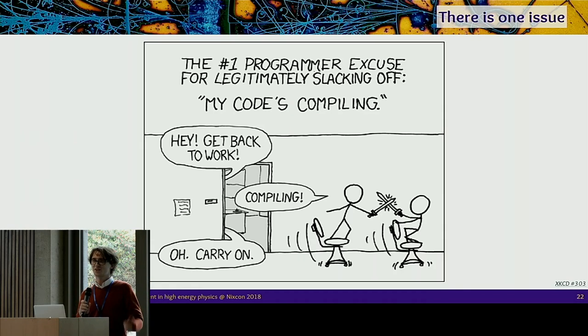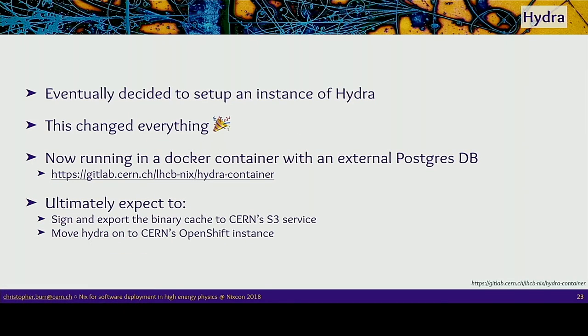The issue with changing the store directory is that everything takes a very long time to build — you go to bed, wake up and either find it's still compiling or it failed because a file moved or a hash check failed. So I set up an instance of Hydra, which after putting it off for a while thinking it'd be a lot of work, turned out to be really easy — within an hour I had Hydra running beautifully. It's currently running inside a Docker container talking to an external database and has been stably running in this configuration for several months.